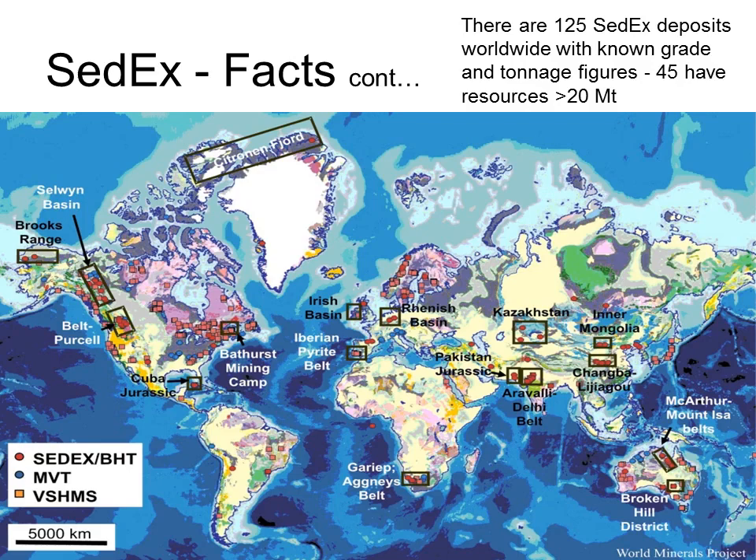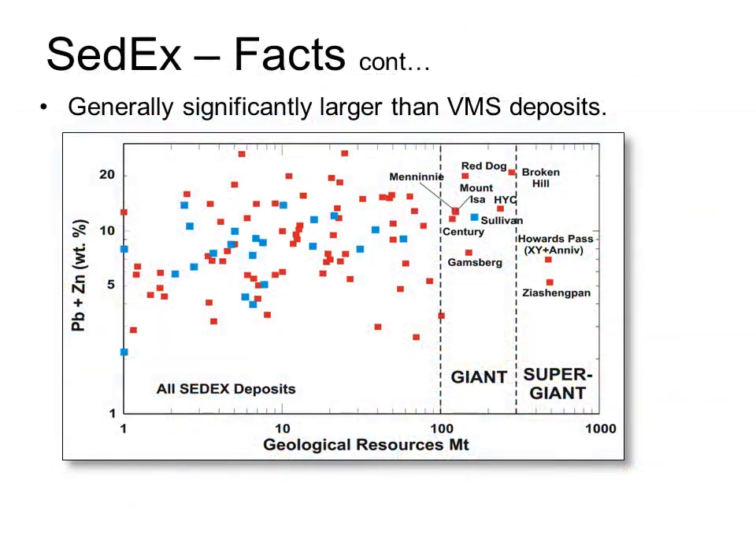SEDEX deposits vary considerably in both size and grade. Size varies from 1 million tons up to a huge 400 million tons, with the mean sitting around about 20 million tons. Lead and zinc grades range from 3% up to 30%, with a mean of about 10 to 12%. So SEDEX deposits are generally both much bigger than VMS deposits and have better grades, making them highly desirable exploration targets. The problem, of course, is that they are much less common. In spite of this scarcity, they are a source of a large proportion of the world's lead and zinc.